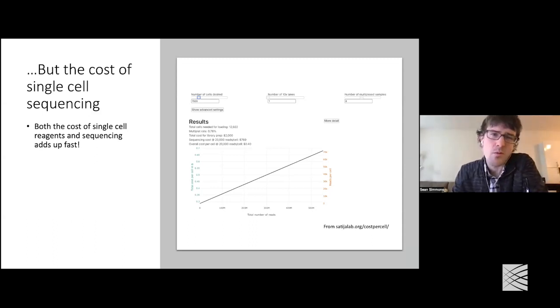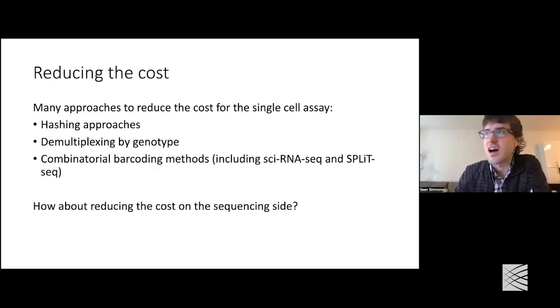For the dataset they have here, they estimate about 40 cents per cell, which is not much on a per-cell basis, but when you have hundreds of thousands or millions of cells, it quickly adds up. So over the years, people have come up with a bunch of different approaches for trying to reduce this cost. A lot of them have focused on reducing the cost on the single-cell side — for example, being able to load more cells into a given 10x experiment. By default, most people usually load 5,000 to 10,000 cells in a 10x experiment because otherwise you start running into issues with lots of doublets.